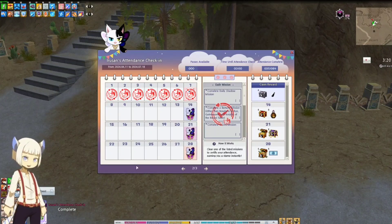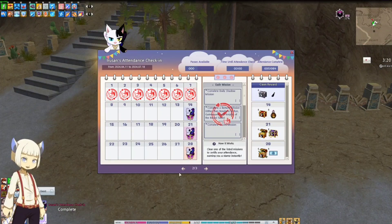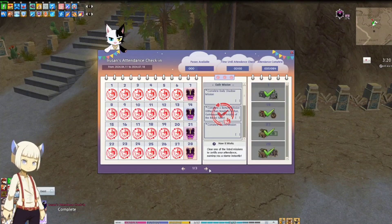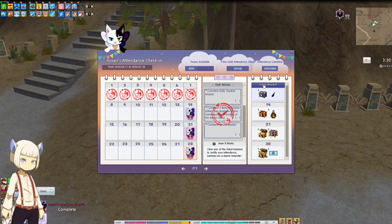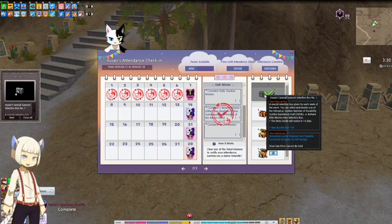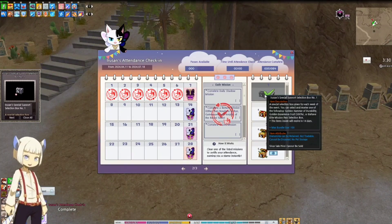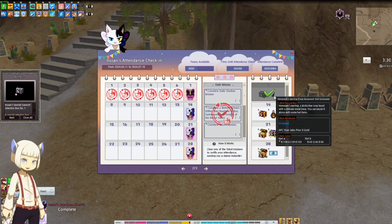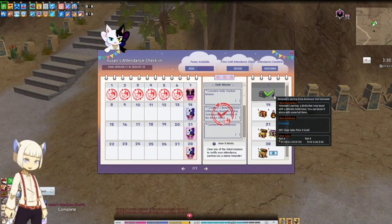Okay, it's time to claim the next rewards from the Iru-san's Attendance Event. We are on page two, week one. Today we're getting the Iru-san's Special Support Selection Box number one, and the Hemorarch's Earring Face Accessory.